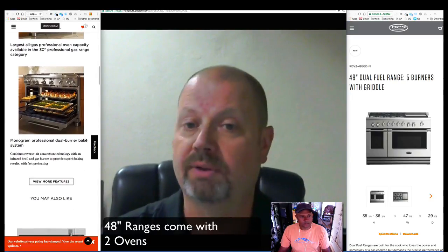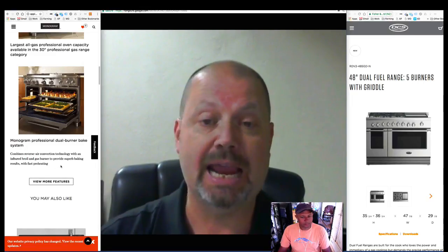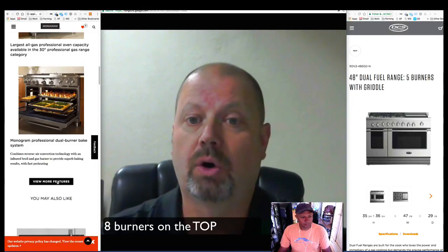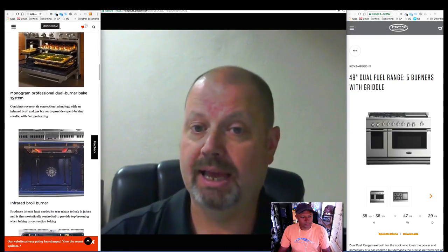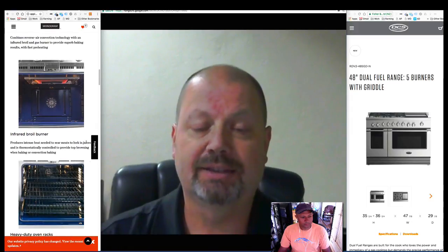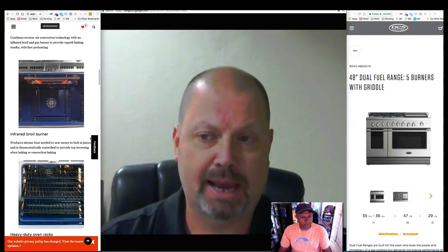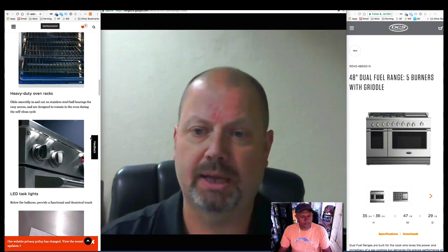A 48-inch range comes with two ovens that you can run simultaneously, as well as either eight burners on the top, or like the DCS range that we have on display, five burners and a very large griddle. That is nice for cooking pancakes, toasted cheese sandwiches, French toast, bacon — it just makes things very convenient when you're feeding a large family or gathering.